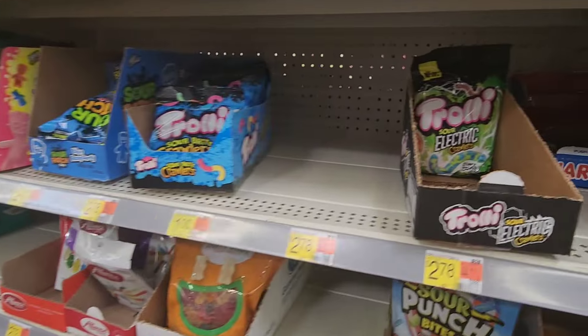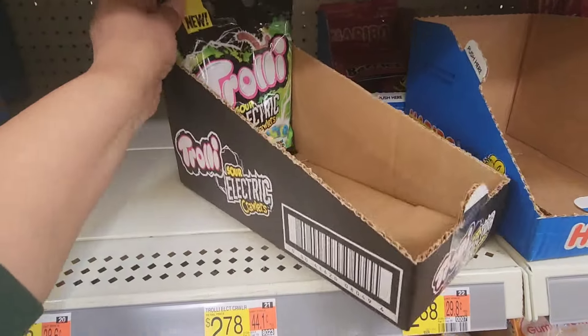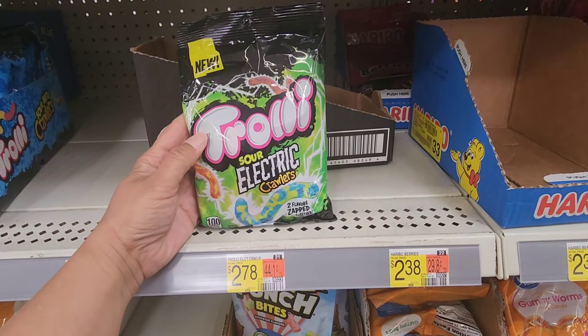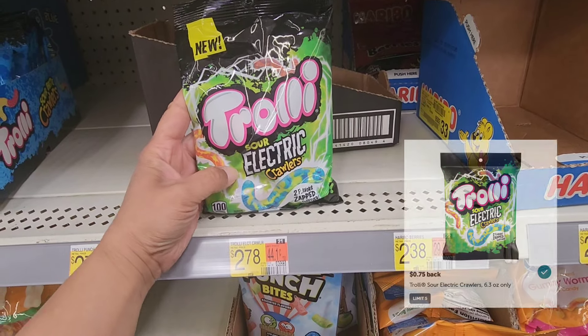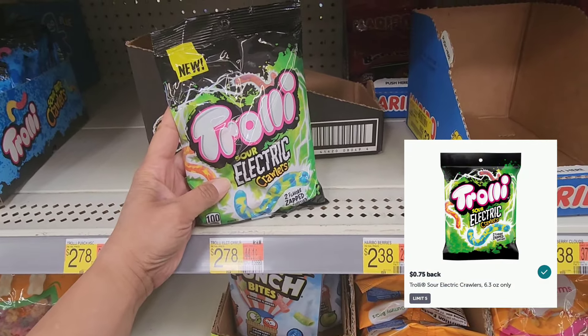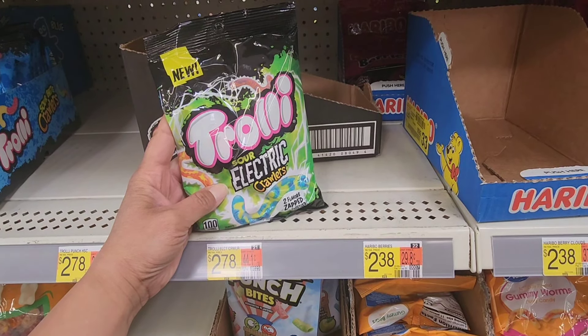This next rebate caught my sweet tooth. They are on the trolley — electric sour gummy worms, priced at $2.78. Ibotta is giving us $0.75, so that's going to drop my cost down to just $2.03. Not the greatest deal in the world, but I really want to try these and my sweet tooth has got me.